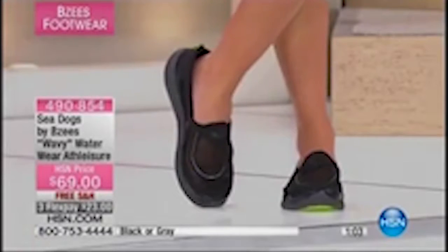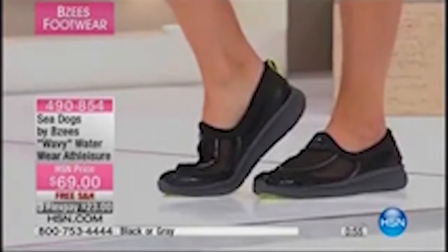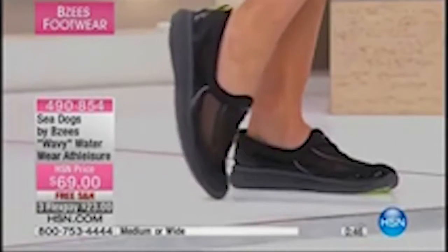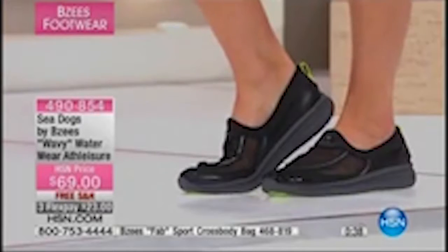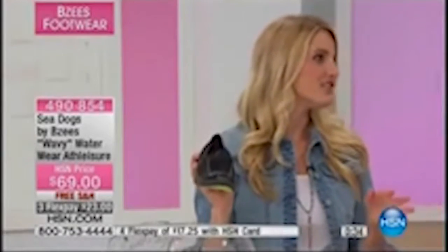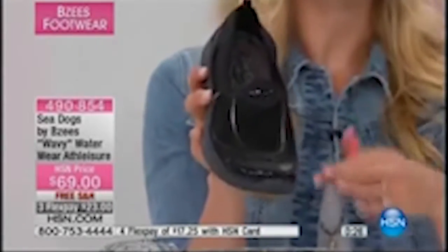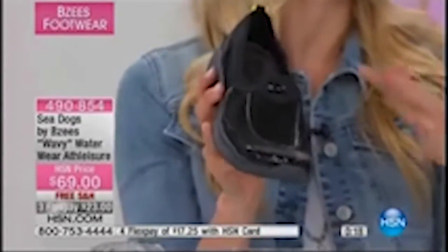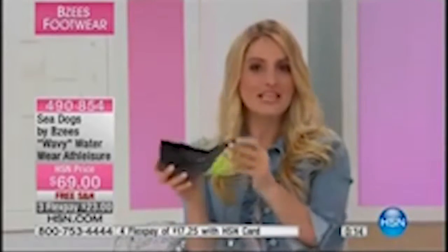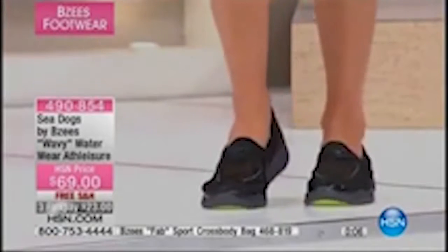Just a couple dozen left in gray, black available as well. Sizes 6 through 11, whole and half, medium and wide width — so if you've got a wider foot or a larger size, we've got you covered, with free shipping. They look adorable in a sporty outfit. You're running errands, get caught in a rainstorm, track through a mud puddle — no big deal. Item 490854. About 200 available.